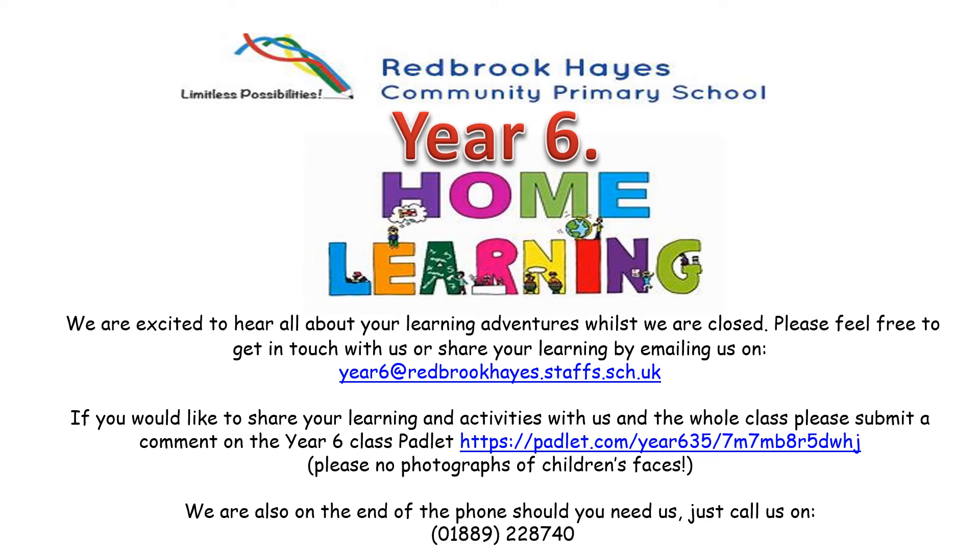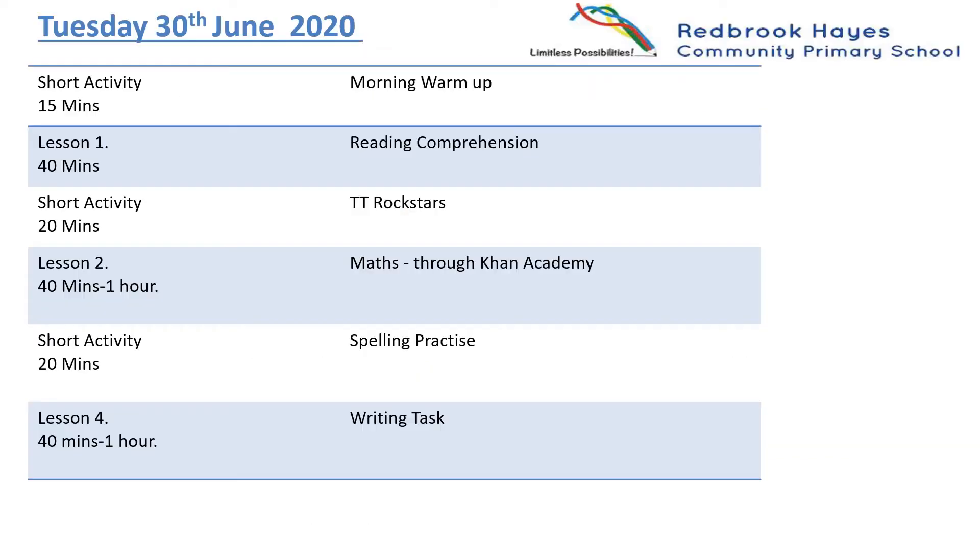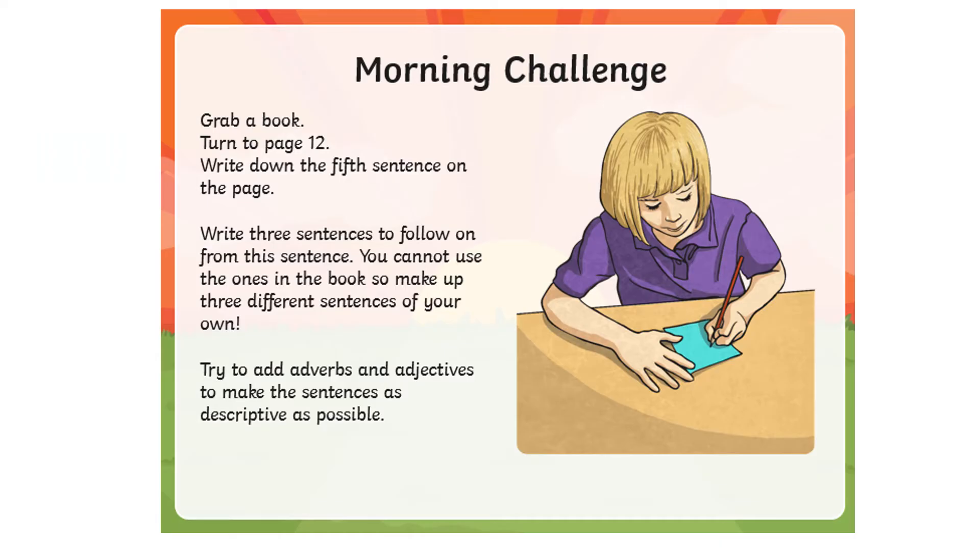Good morning Year 6 and happy Tuesday. So this is what we've got for you today, and here is your morning challenge. Take 15 minutes to read the challenge thoroughly and then have a go at answering it and completing it in your book.